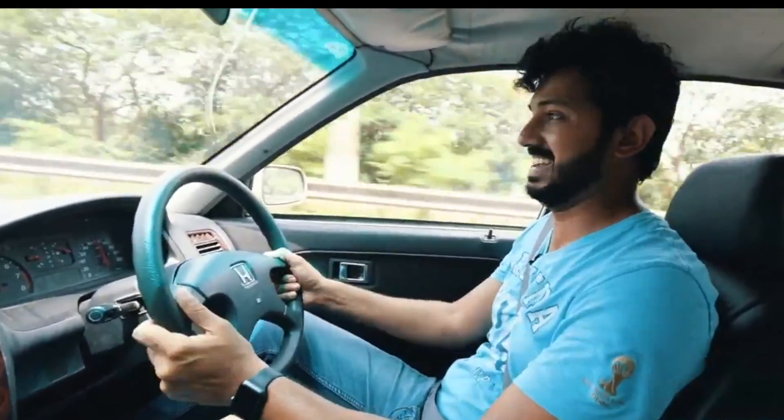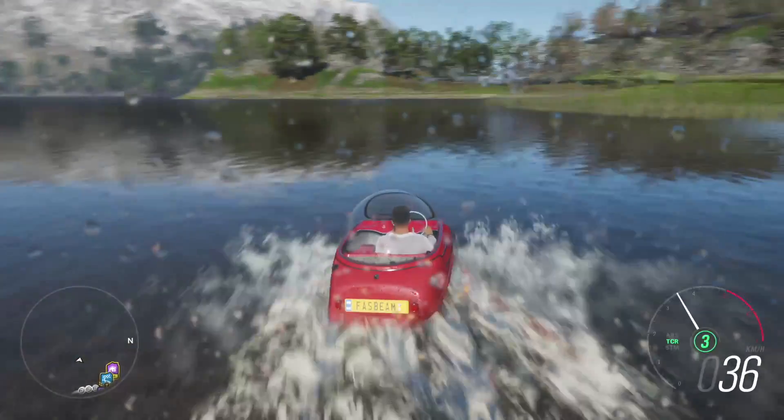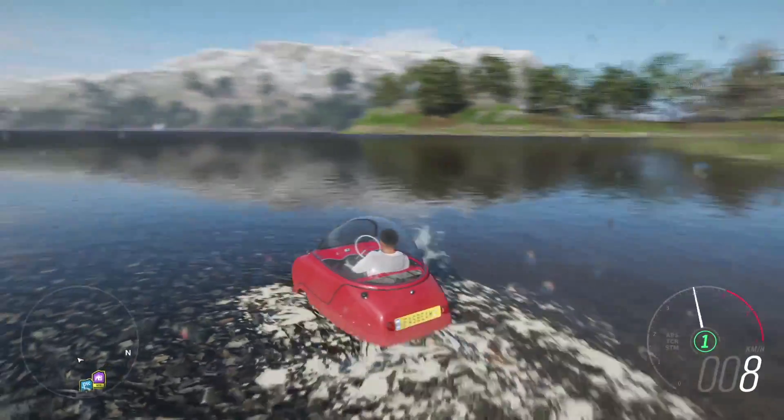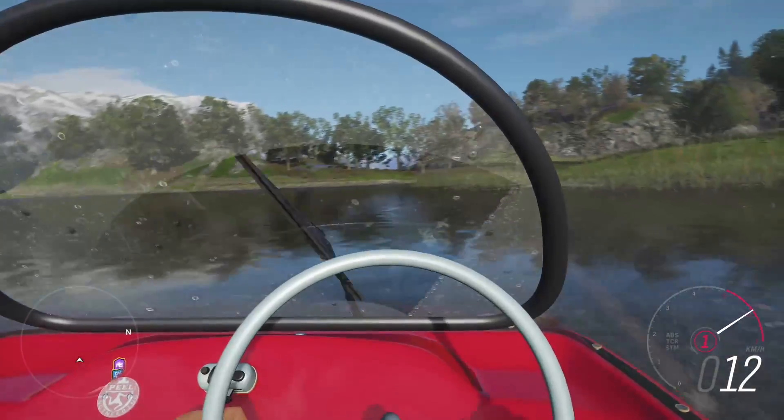The Honda City. Marking the Japanese car maker's entry into the country, the first-gen City was actually based on a Civic. And when it got its facelift in 2000, it received the VTEC engine.